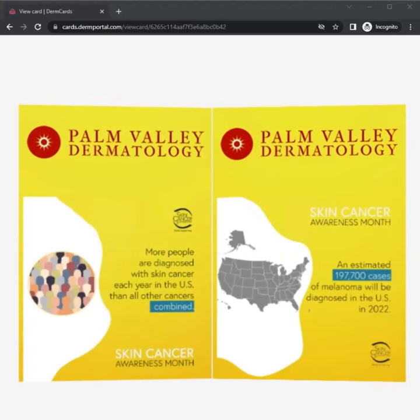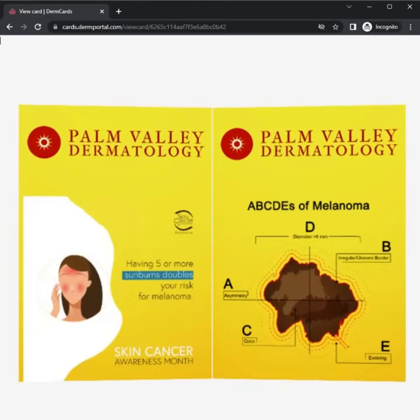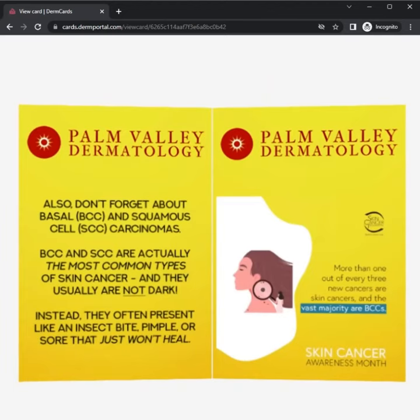It starts off talking about melanoma. And this here is one that came from a stock image source that I modified a little bit to make it easier to read and understand. And then it segues into talking a little bit about basal and squamous cell skin cancers.